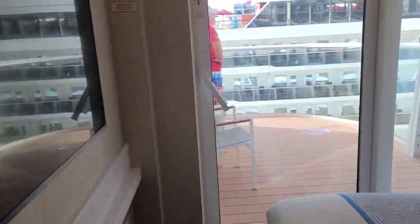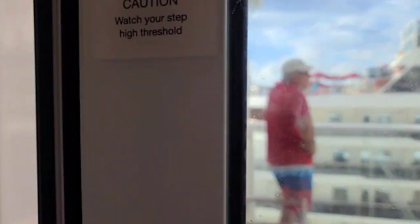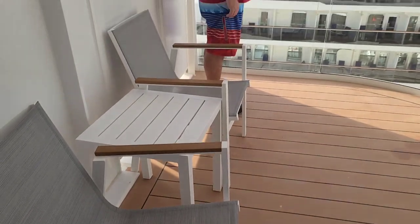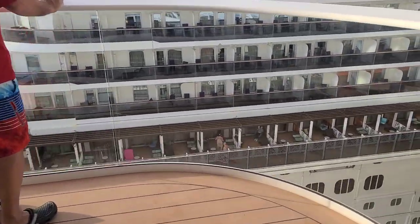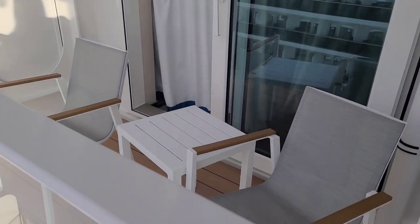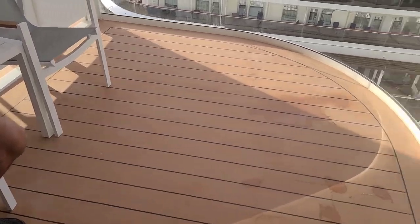And then we can come out to the balcony. The Horizon is packed on the side of us and in the front of us. But this balcony — like I had said previously — has two chairs and a little table, but it's actually double the size of a regular balcony. That's the Horizon; we were on that a couple of weeks ago. The room right on the side of us has a regular sized balcony, quite small compared to this one.